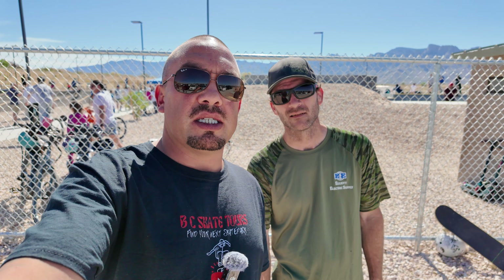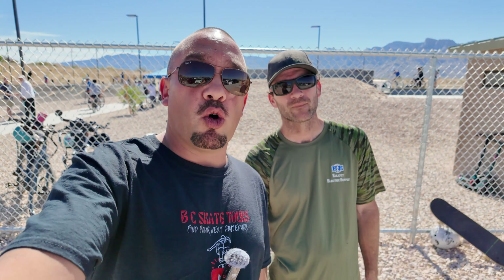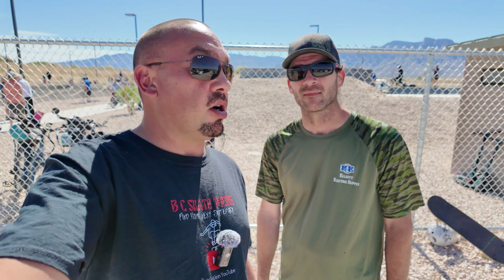Hello everybody and welcome to this episode of BC Skate Tours. My name is Brian, I'm Chris, and this is the grand opening of Oro Valley's first skate park and pump track. We're going to check out the grand opening and give you a tour of the skate park along the way, so join us and see what's here.